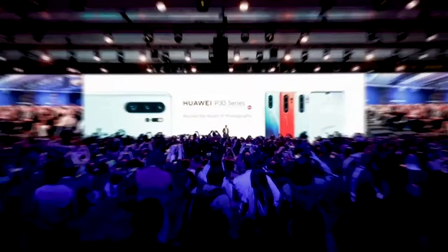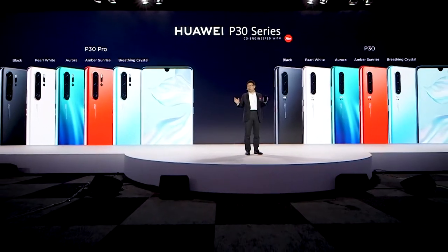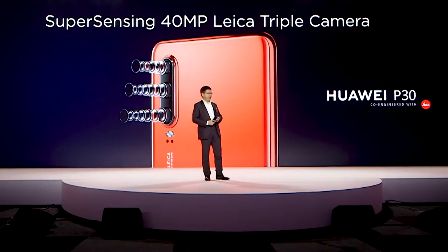Today I bring the Huawei P30 and the P30 series. Each one has five stunning colors: Breathing Crystal, Amber Sunrise, Pearl White, Classic Black, and Aurora.